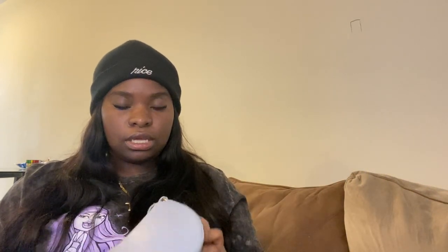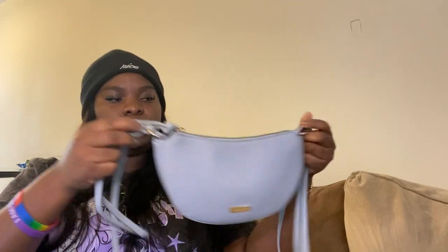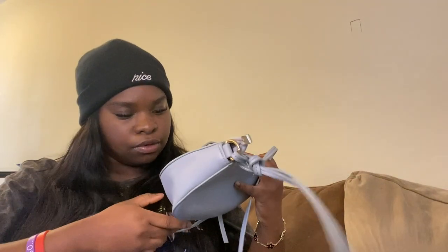The next bag is this cute small one — it's giving Nollywood vibes. I put something inside to hold its shape. This is what it looks like on the inside. It's pretty cute; I like the little design. I think I may have got this for my sister, or maybe my sister got it for me — I don't really remember, but it's pretty cute.